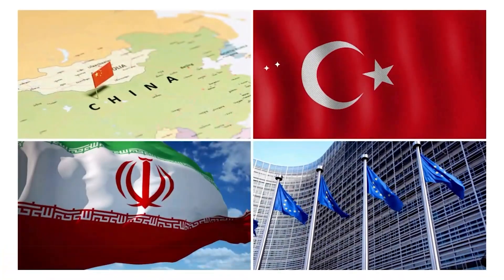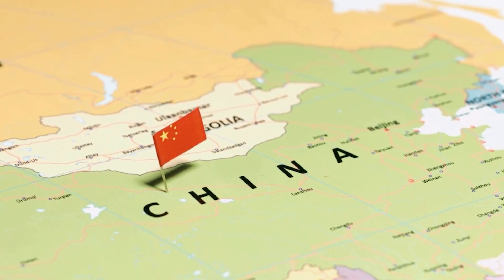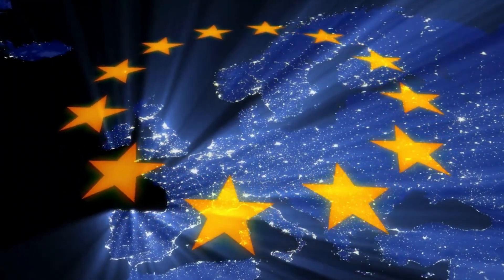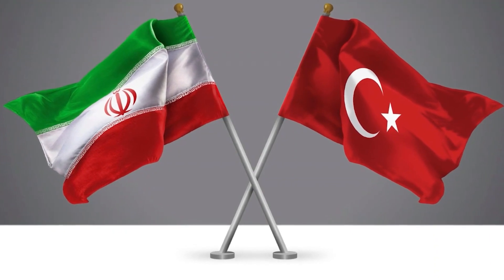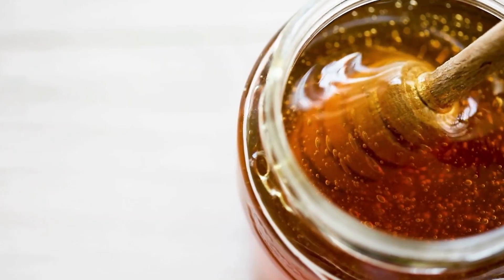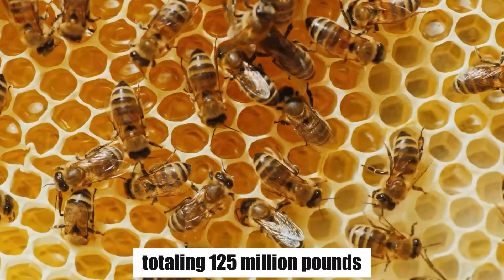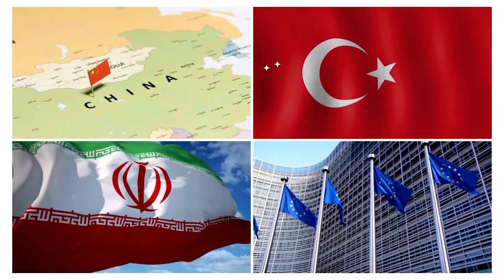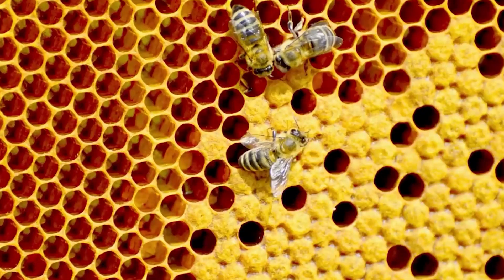The biggest producers of honey are China, Turkey, Iran, and the European Union. China leads the pack by producing over 500,000 tons of honey annually, surpassing the output of Europe. The European Union is noted as the second-largest honey producer, generating over 235,000 tons of honey each year. Turkey and Iran also play significant roles in honey production, with Turkey being the second-largest producer in the world. In the United States, honey production in 2023 totaled 125 million pounds, with 2.67 million colonies producing honey. Despite a slight decline, the honey industry remains robust in the U.S. These countries contribute significantly to the global honey industry, emphasizing the economic importance of bee farming and honey production worldwide.